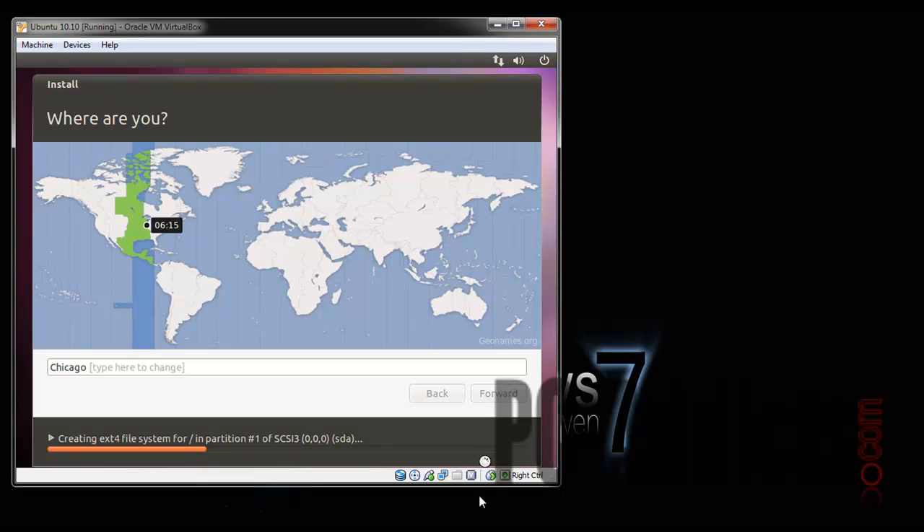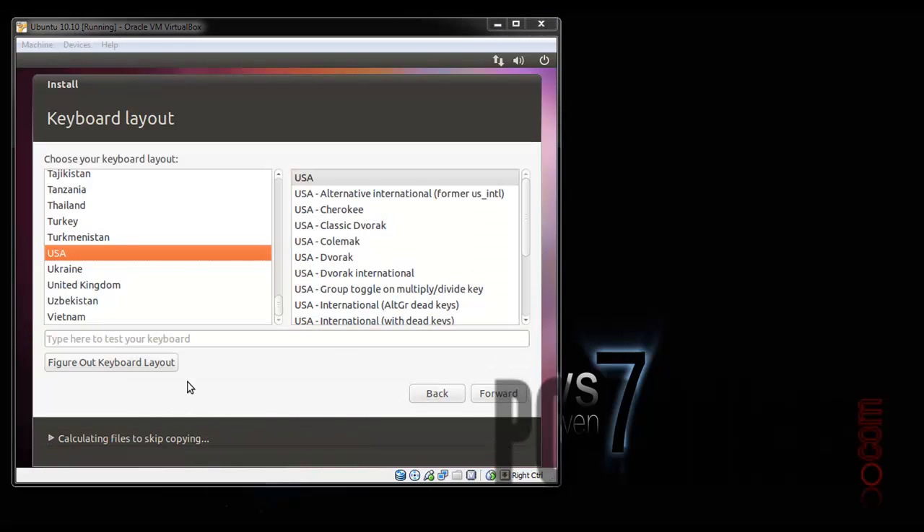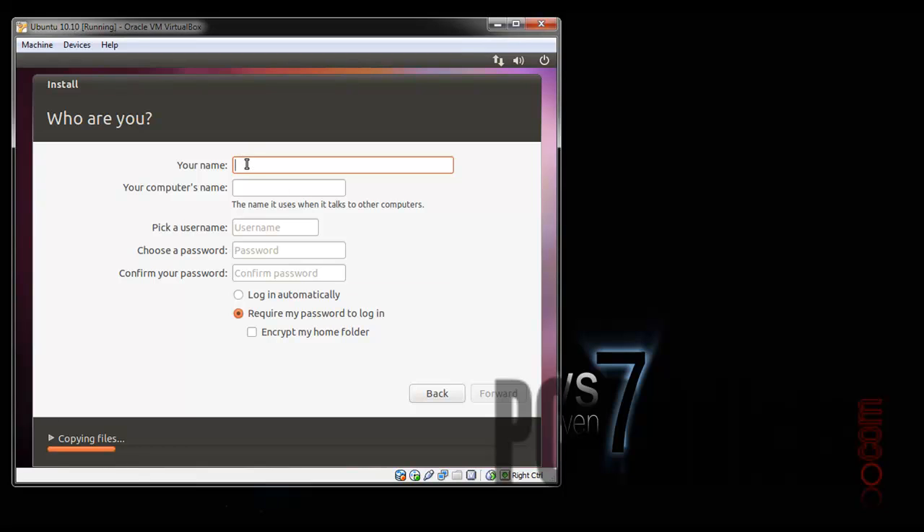Chicago — going forward. Here we are, USA. The install does look a little different. Okay, your name — Chris. I'll do Ubuntu VM One for the machine name and pick a username. Actually, let's change this.